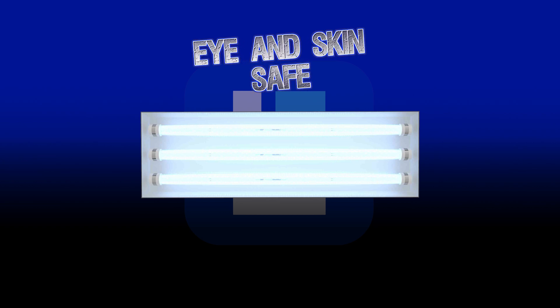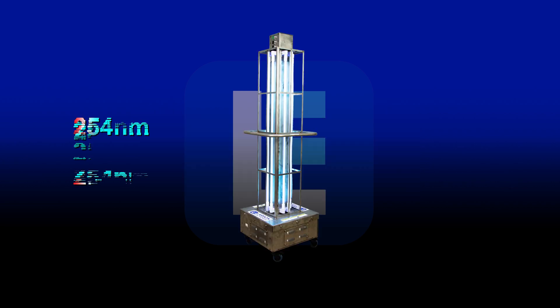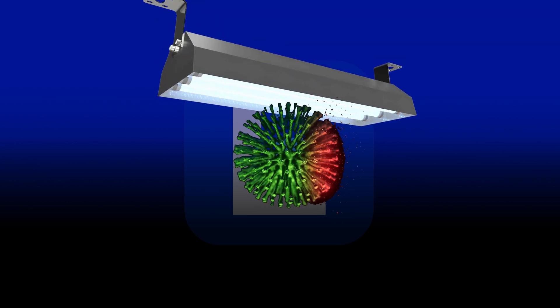This type of UV light is less harmful to humans as compared to germicidal UVC with a wavelength of 254 nanometers, but it is just as effective at killing germs and bacteria.